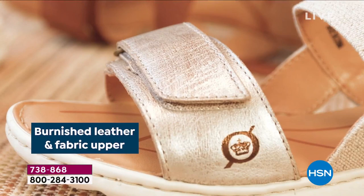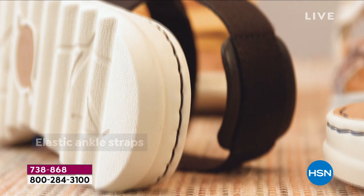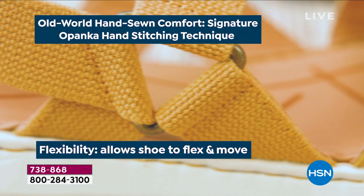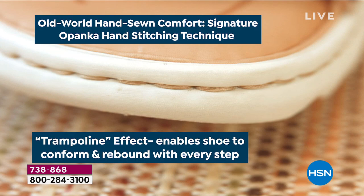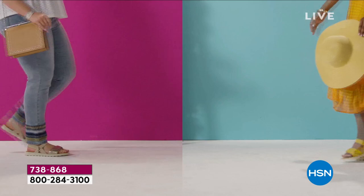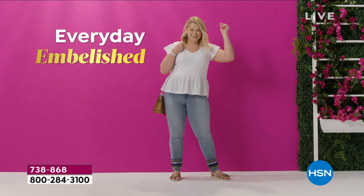I want to show you different ways to wear this. This burnished leather is beautiful — Italian full grain. You're going to love the EVA sole, the adjustable hook and loop toe closure. It's hand sewn — who does that? These are artisans, this is a piece of art, and that's what Born is known for. The flexibility allows the shoe to move and has a trampoline effect, enabling it to conform and rebound. Look at all the padded insole for added comfort.